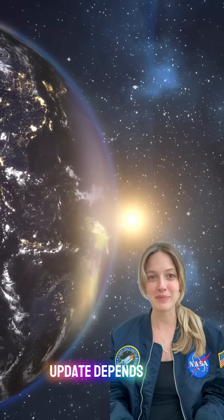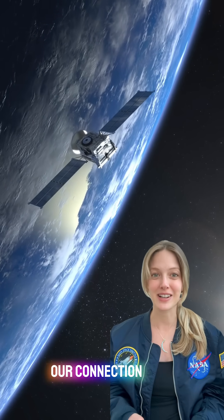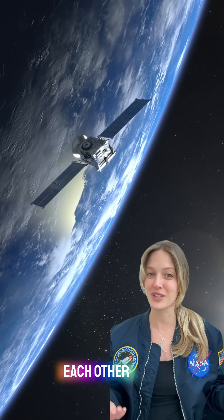Because remember, every call, GPS ping, and weather update depends on these defenses. Protecting satellites means protecting our connection to space and to each other.